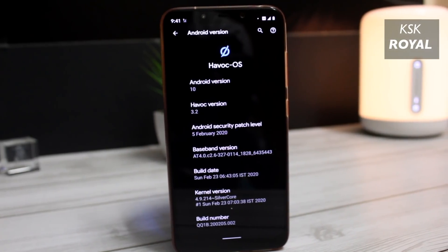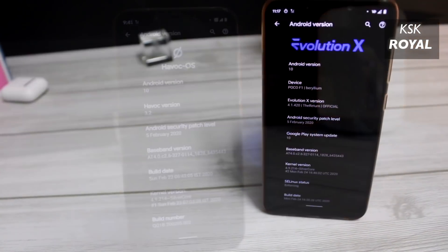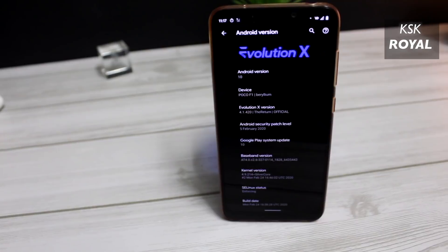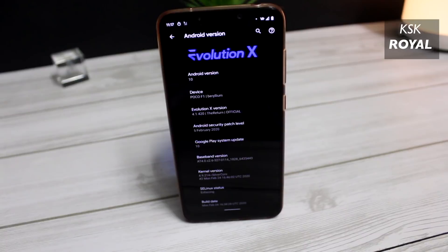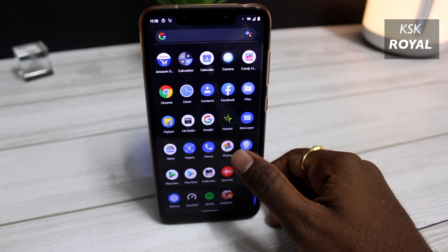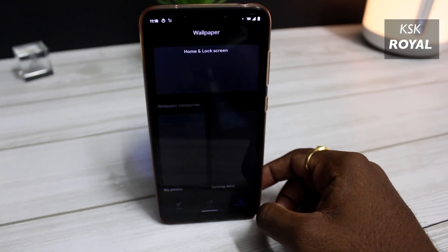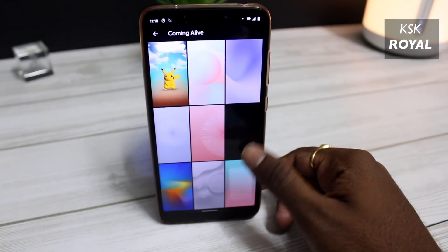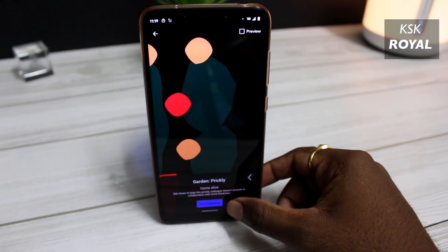Currently, the developers of these ROMs are working so hard to improve the performance by releasing consistent updates. Also, these ROMs do not have any custom kernels pre-installed or overclocked performance. This is a pure test, meaning it has the stock kernels installed on both ROMs that come when you install the ROM. If you want to see more about these two ROMs, check the links in the description box below.